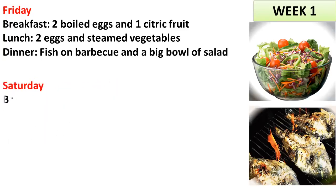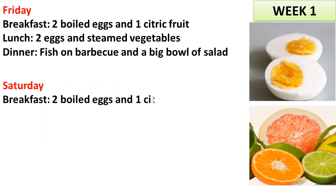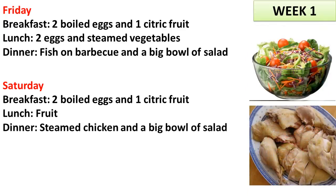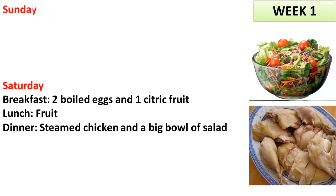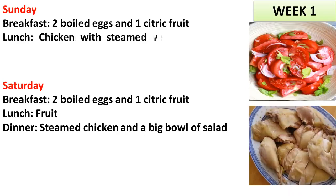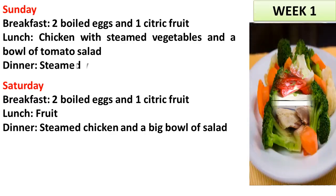Saturday. Breakfast: 2 boiled eggs and 1 citric fruit. Lunch: fruit. Dinner: steamed chicken and a big bowl of salad. Sunday. Breakfast: 2 boiled eggs and 1 citric fruit. Lunch: chicken with steamed vegetables and a bowl of tomato salad. Dinner: steamed vegetables.